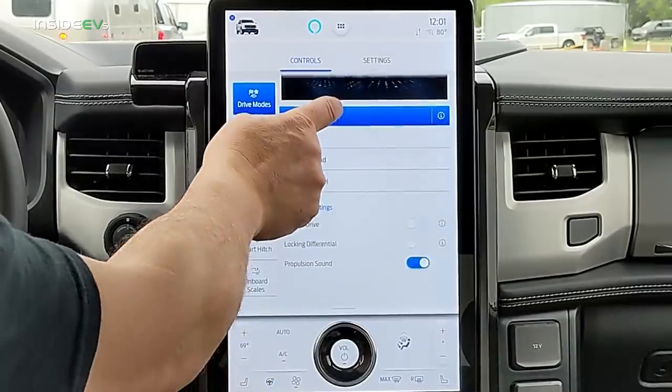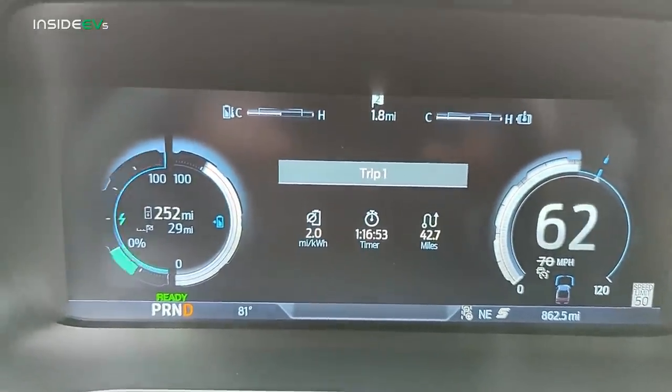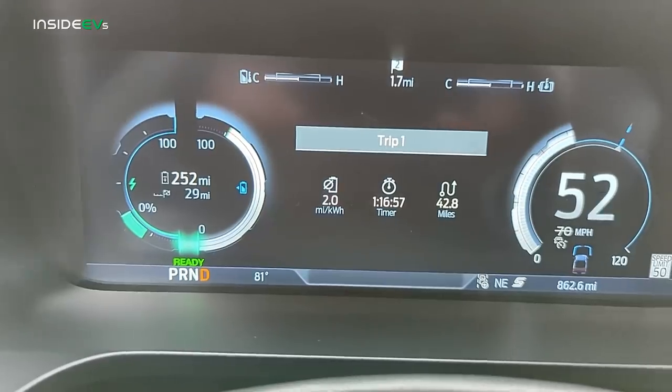The F-150 Lightning does have one-pedal driving, but you have to enable that feature — it's available in the drive mode section of the center infotainment screen. There's also a nice meter on the left side of the driver's display showing when you're using power under acceleration or when the regenerative braking system is active and recuperating energy.